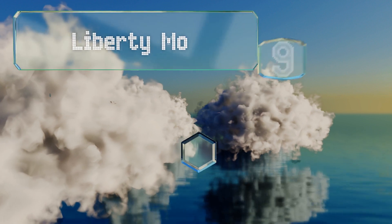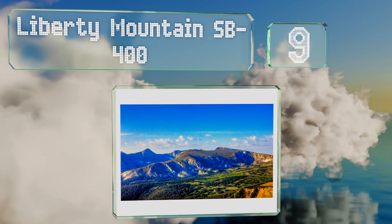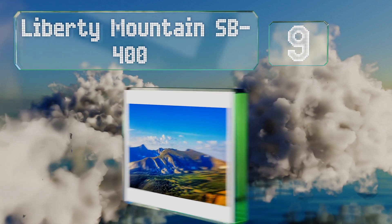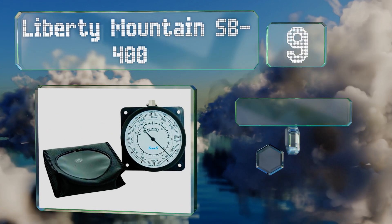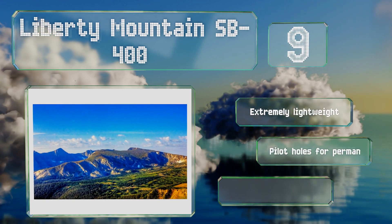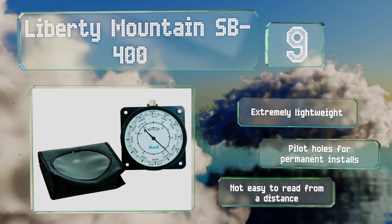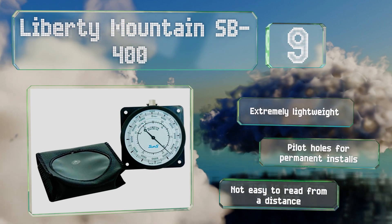At number 9, the Liberty Mountain SP-400 features an analog display that's accurate to within approximately 100 feet at heights of up to three miles. Its retaining ring has a small loop you can use to hook up a lanyard, though it doesn't come with one. It is extremely lightweight and has pilot holes for permanent installations, but it's not easy to read from a distance.